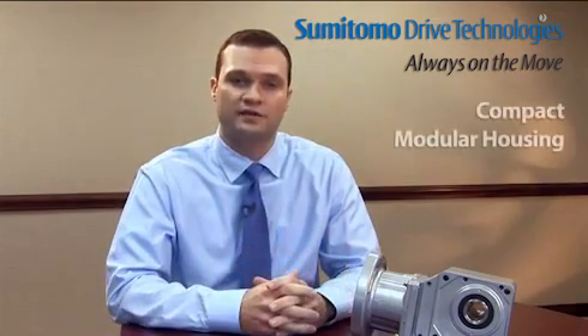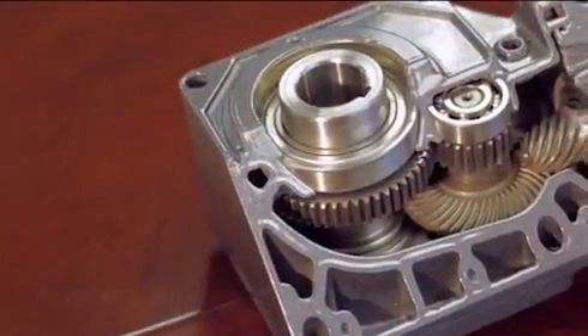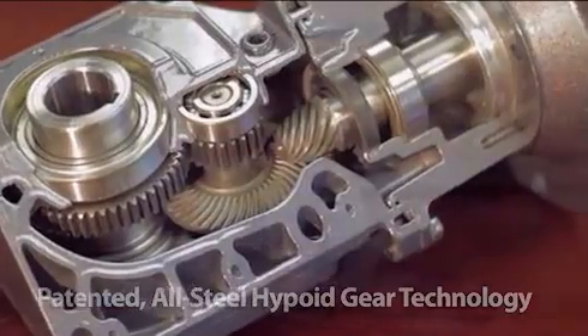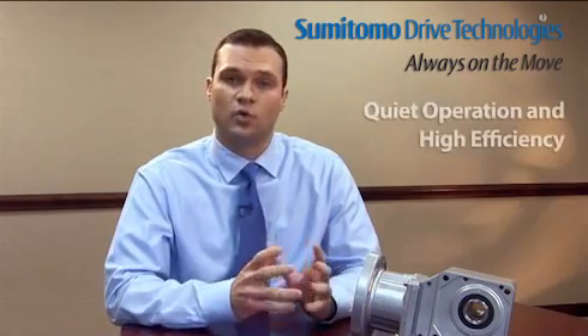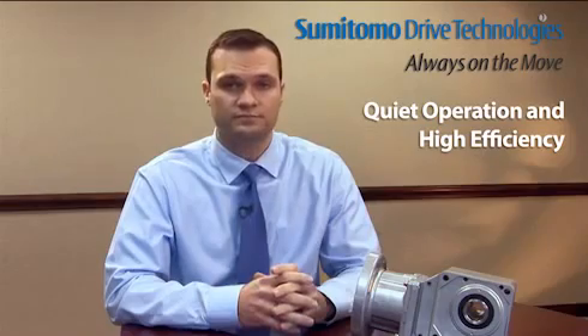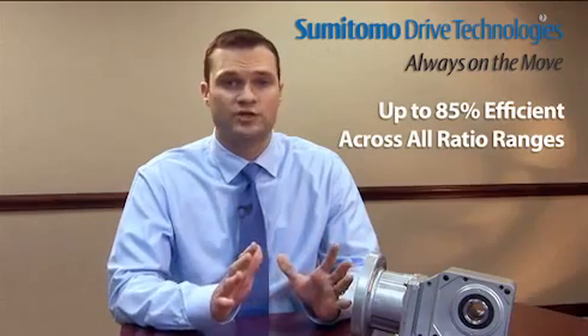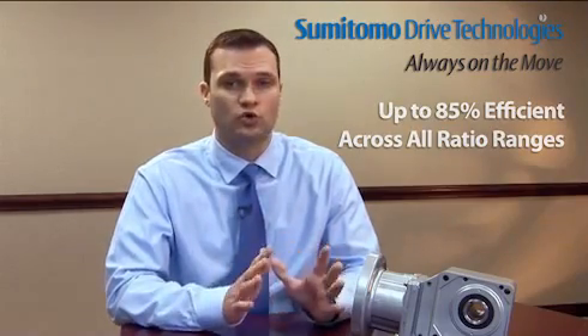With millions of hyponics currently in service, the hyponic features a compact, modular housing, maintenance-free grease lubrication, and high efficiency operation. Sumitomo's right angle hyponic gear motors and speed reducers use a patented all-steel hypoid gear technology that allows for more tooth-to-tooth contact than most conventional right angle bevel or worm gear reducers. This all-steel hypoid gear technology leads the industry in quiet operation and high efficiency, and is up to 85% efficient across all ratio ranges. The housing design requires no cooling fan.